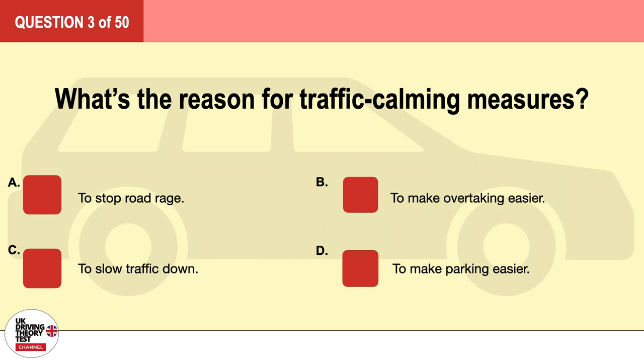Question 3. What's the reason for traffic calming measures? A. To stop road rage. B. To make overtaking easier. C. To slow traffic down. D. To make parking easier. The correct answer is C: to slow traffic down.